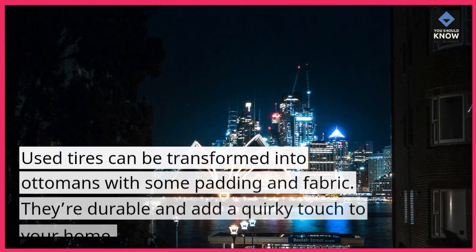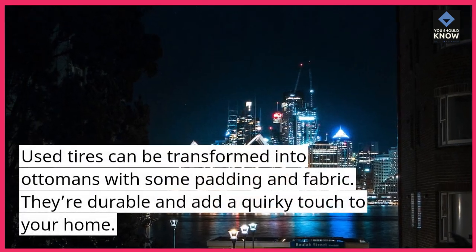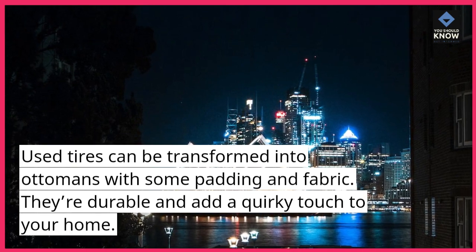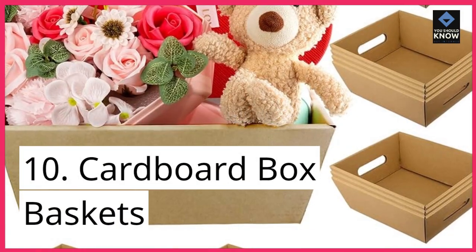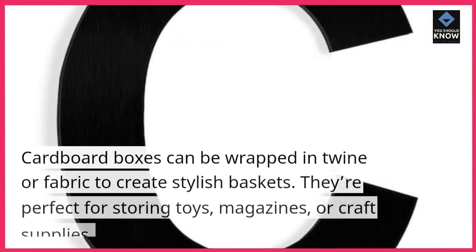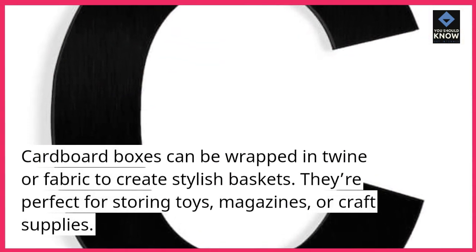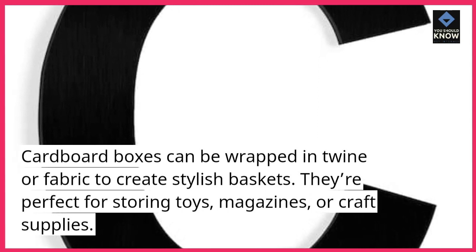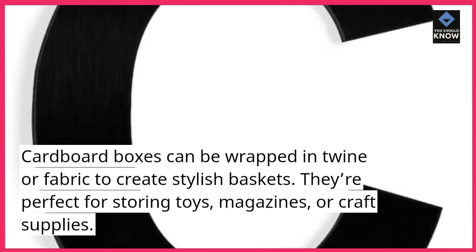9. Tire Ottomans. Used tires can be transformed into ottomans with some padding and fabric. They're durable and add a quirky touch to your home. 10. Cardboard Box Baskets. Cardboard boxes can be wrapped in twine or fabric to create stylish baskets. They're perfect for storing toys, magazines, or craft supplies.